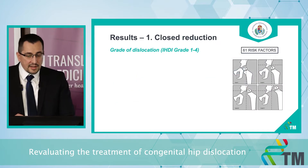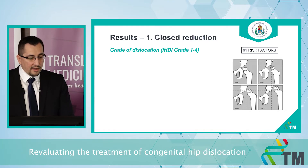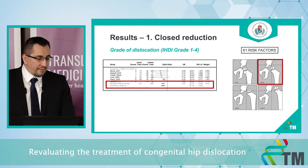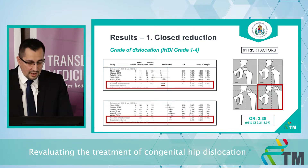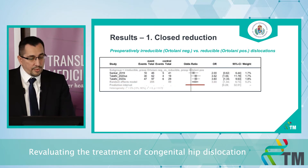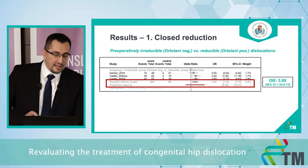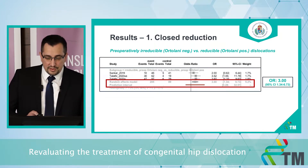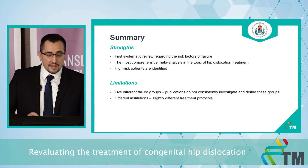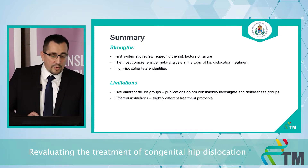We investigated 61 risk factors and found that the degree of dislocation significantly influences the risk of failure. In low dislocations, the failure rate was significantly lower, and in high dislocations, significantly higher. We also found that the risk of failure was significantly higher in pre-operatively clinically irreducible dislocations compared to reducible dislocations. There are several strengths of our study: this is the first systematic review regarding risk factors of failure, and the most comprehensive meta-analysis in the topic of hip dislocation treatment. We were also able to identify high-risk patient groups.